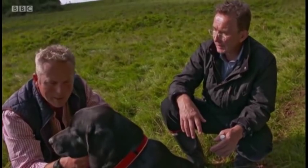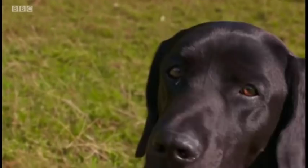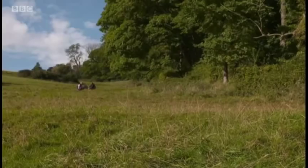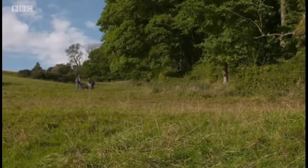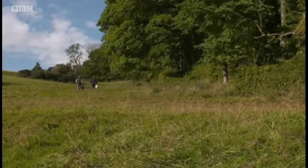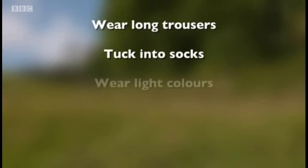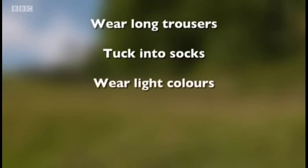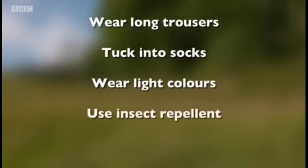Certainly lethargy and being off his food is something we'd definitely notice with Teddy. There's no doubt that catching Lyme disease is a worrying prospect, but there are ways you can minimise your risk. When you go out for a walk, wear long trousers and always tuck them into your socks. Opt for light colours — they'll show up ticks far better. Spray your skin and clothes liberally with insect repellent. And when you get home, check thoroughly for ticks.